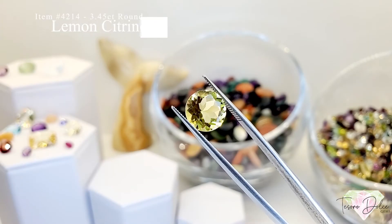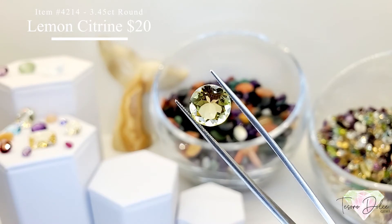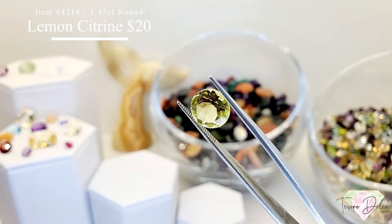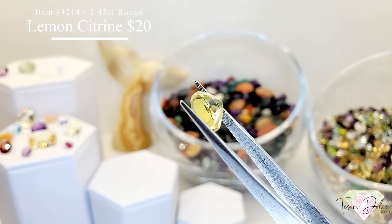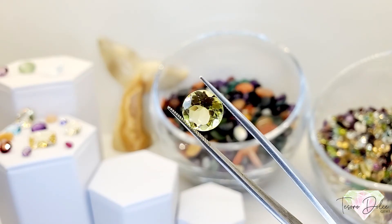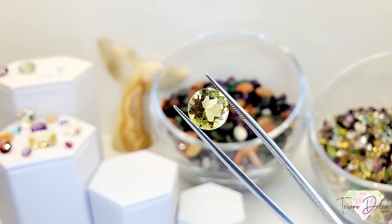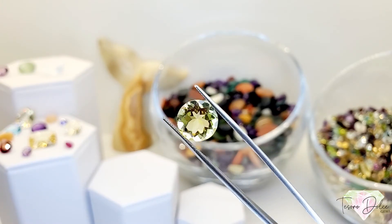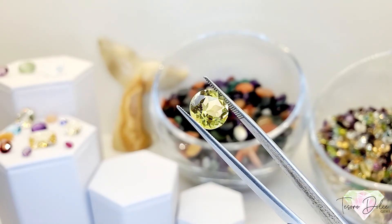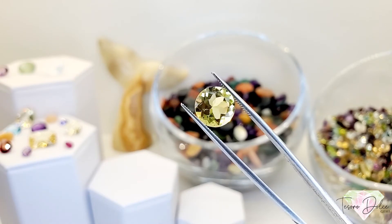Item 4214 is a 3.45 carat round shape lemon citrine for $20. Citrine typically starts lighter, goes to the lemon variety, then up to Madeira. This one shows a stunning use of green, lemon, and golden chartreuse. A 3.45 carat round lemon citrine for $20.